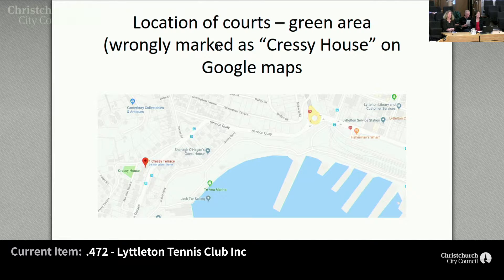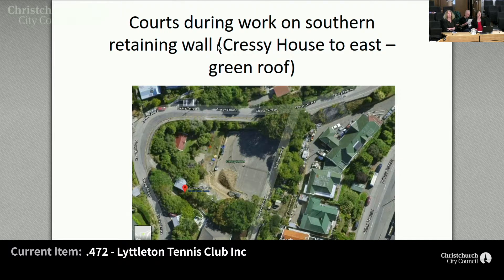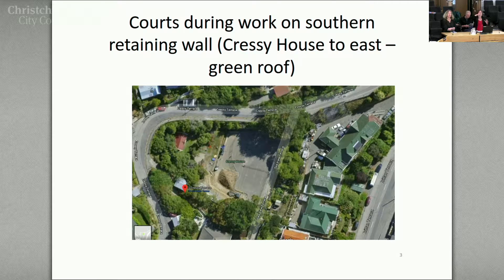We're a pretty tiny club, and in case you don't know where we are — even a lot of people in Littleton don't know where we are, so that's quite understandable. We are in Littleton of course, but you come out of the tunnel, you turn right like you're going to Governor's Bay, then you veer off to the right. There's a small street called Cressy Terrace and we are up there. On the map it's that little green blob labelled as Cressy House. Cressy House is right next to it — this is the aerial view.